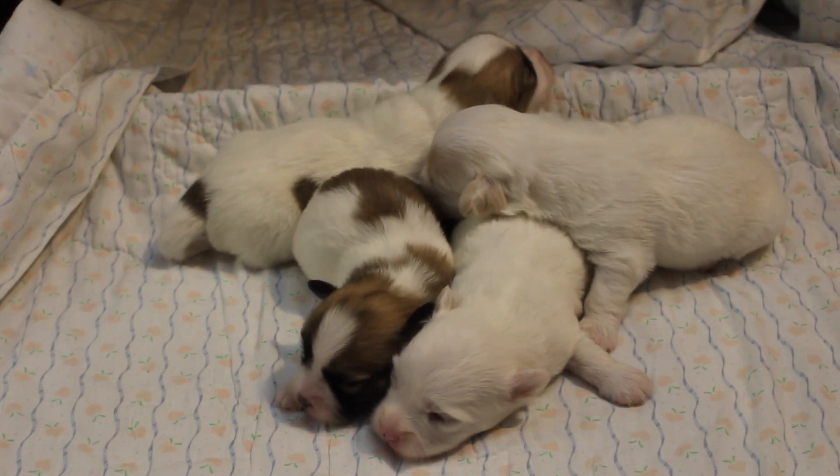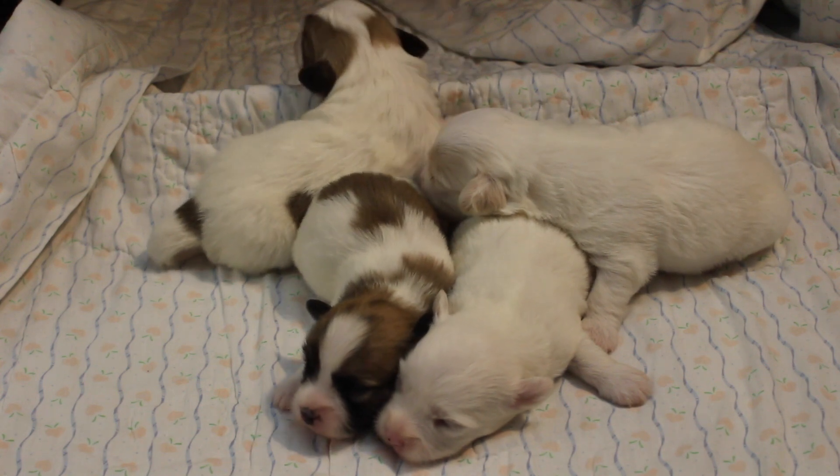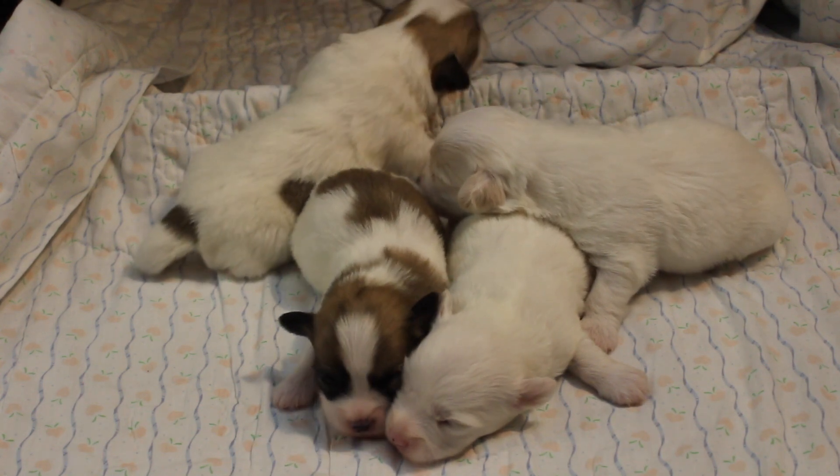Here we have Jazz's puppies. They're two weeks old today, and they've been moving all around.